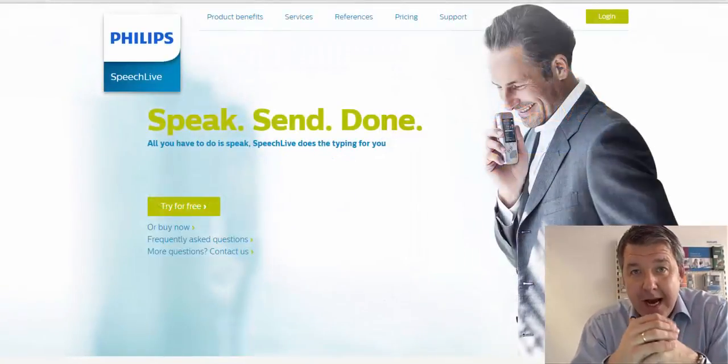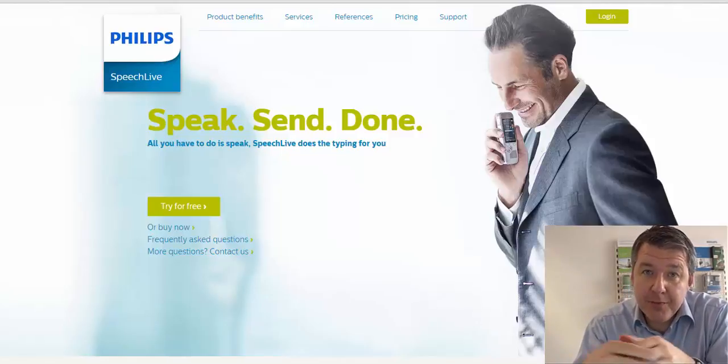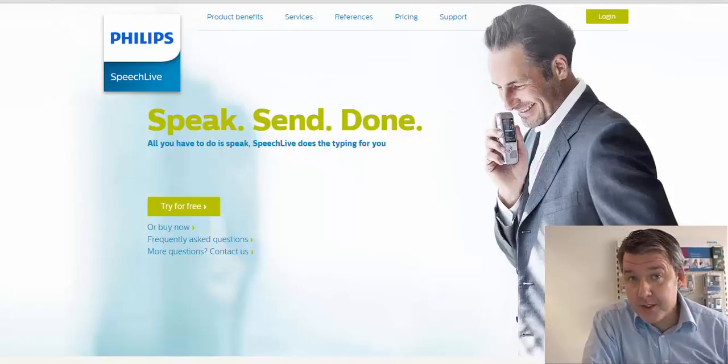Hello, my name is Michael. I'm responsible for business development within Philips Speech Processing Solutions, and today I would like to show you our latest innovation, which is SpeechLive.